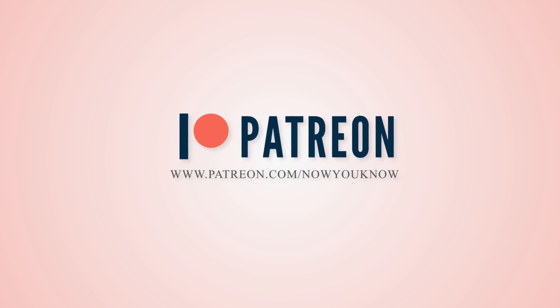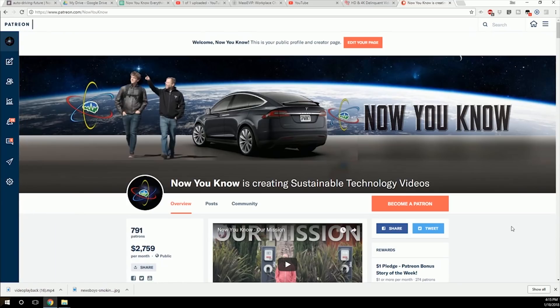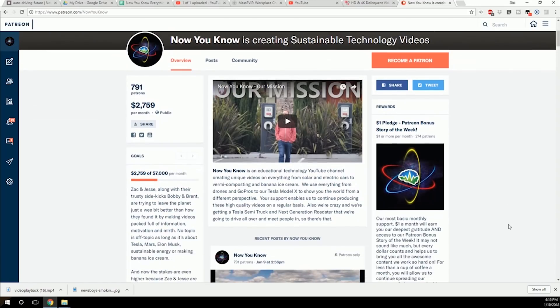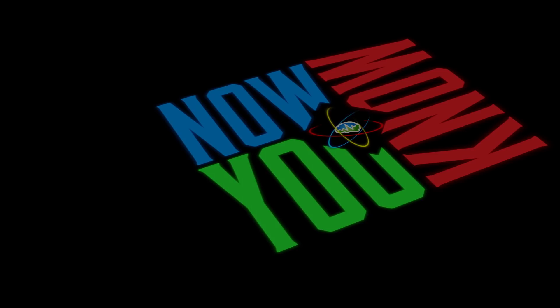We want to thank our Patreon patrons who not only helped us pick this topic but also helped with the research. If you'd like to support our channel, head over to Patreon and check out all the cool perks we've got over there. Thank you so much for watching — now you know.